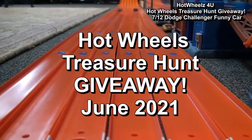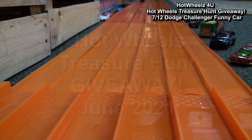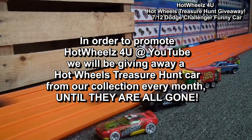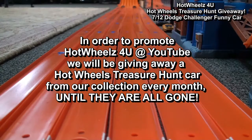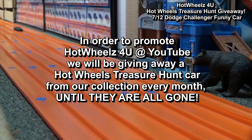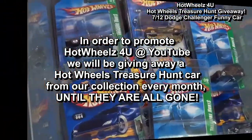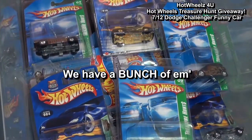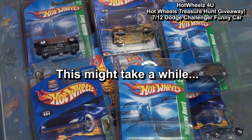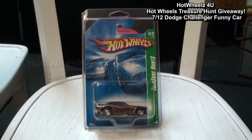This is the Hot Wheels for You treasure hunt giveaway. In order to promote this channel, we will be giving away a Hot Wheels treasure hunt car from our collection every month until they are all gone. We have a bunch of them, so this might take a while.